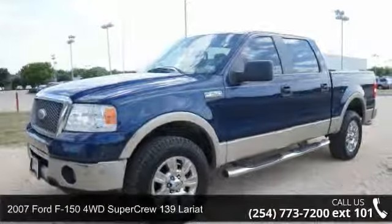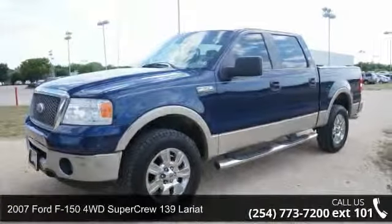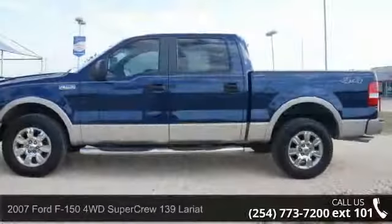Imagine yourself in this 2007 Ford F-150. This may be the set of wheels you've been looking for.